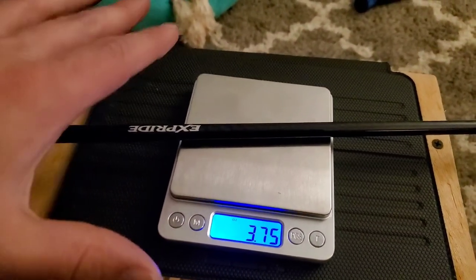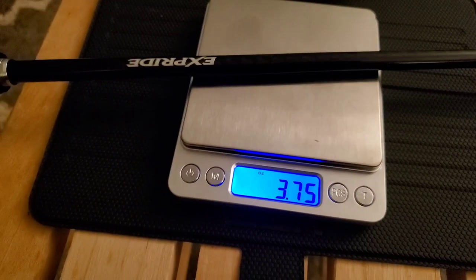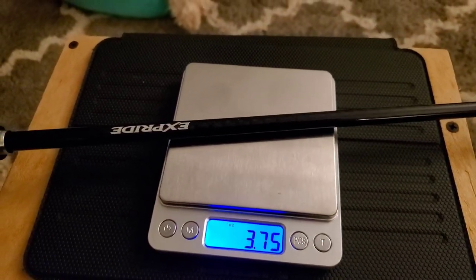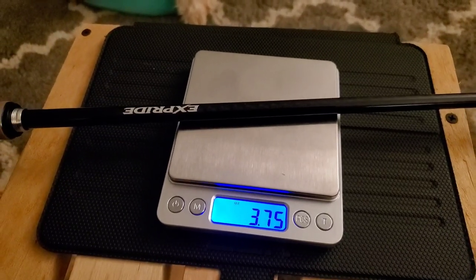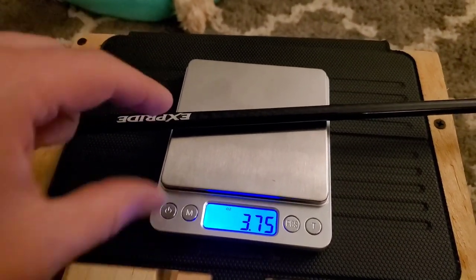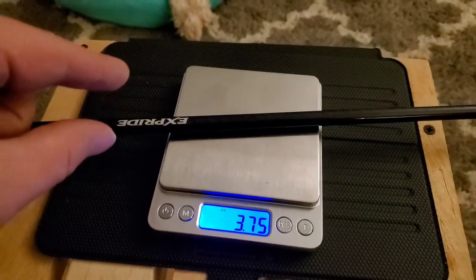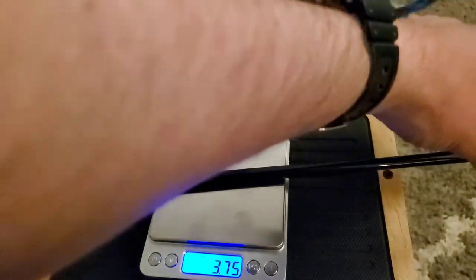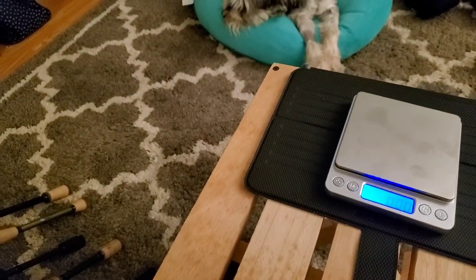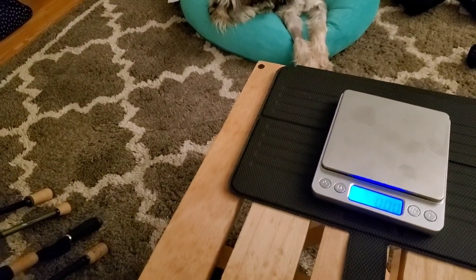Next up we got everyone's favorite — my favorite — the Shimano seven foot medium power X-Pride, weighing in at 3.75 ounces and an MSRP of $280. It's a tiny bit lighter than the Daiwa Tatula spinning rod, which is half the price. Good look for the Daiwa Tatula rods out of the gate — cheapest and so far keeping its own with the competition.